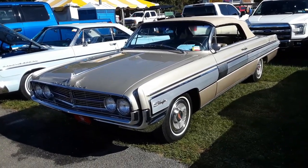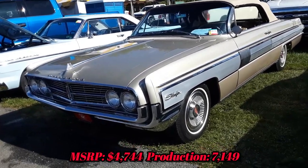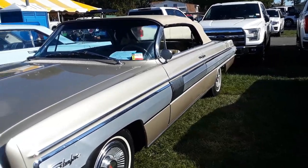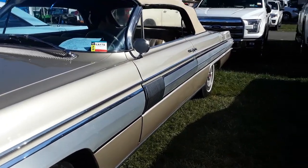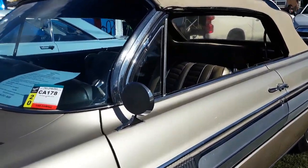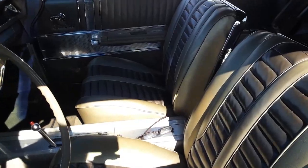62 Oldsmobile Starfire convertible — real pretty car. These are early 60s; they still carried over that jet theme from the 50s but calmed down so much. Chrome, beautiful interior.